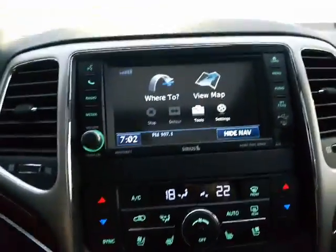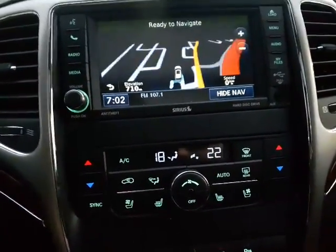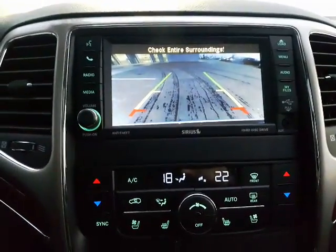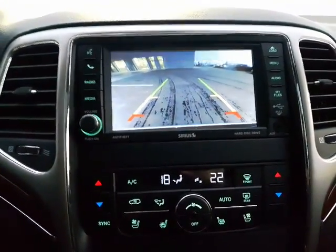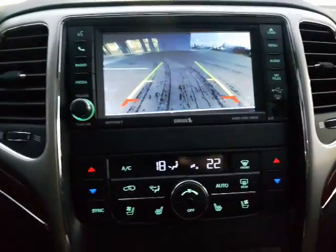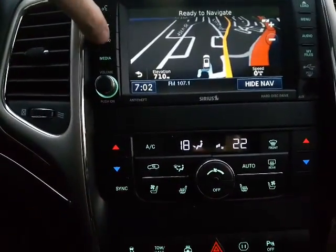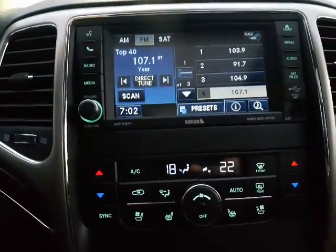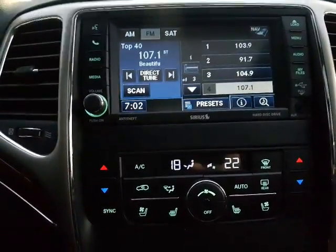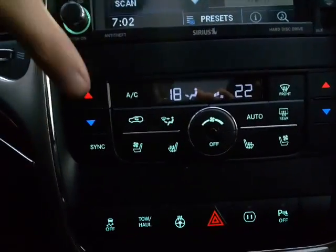Over here in the center console, starting it back up so I can give you a better look — you do have your full navigation in here. You also have your backup camera, which is very nice especially if you're in a neighborhood where kids or bikes might pop up behind you. With the full nav you're going to be able to pull in your music from your iPod, cell phone, or wherever you have your music, which is super nice.